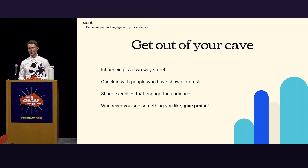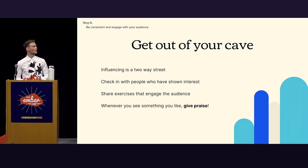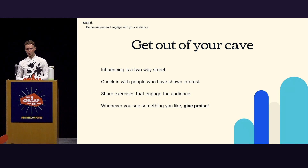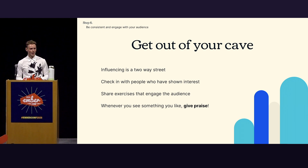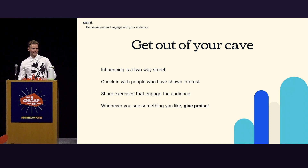Influencing is a two-way street — you can't just push stuff out there and expect people to pick it up. It's something you need to engage with people, reach out, and talk to them. Check in with people who have shown interest in your cause. Share exercises to engage an audience — entice them to prove you wrong and they'll prove you right, because TypeScript is fantastic. And give people praise — make sure people feel seen, appreciated, and that their work is impactful. It's free and doesn't cost any effort except for a couple of words.